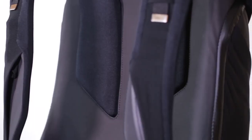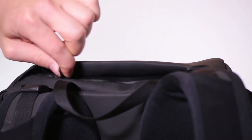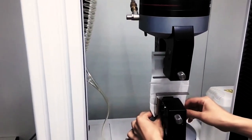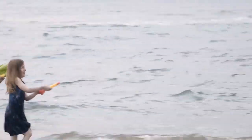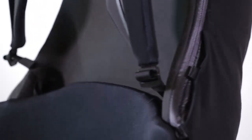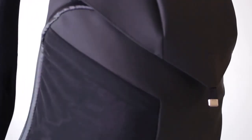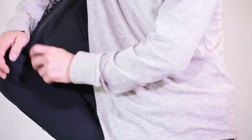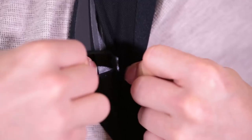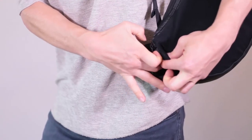Koala stands for uncompromising quality and visionary design. Joey is our masterpiece. We only use waterproof fabrics and zippers, and place great importance on durability. Joey is comfortable, versatile, sleek, organized, sophisticated, and yet simple.